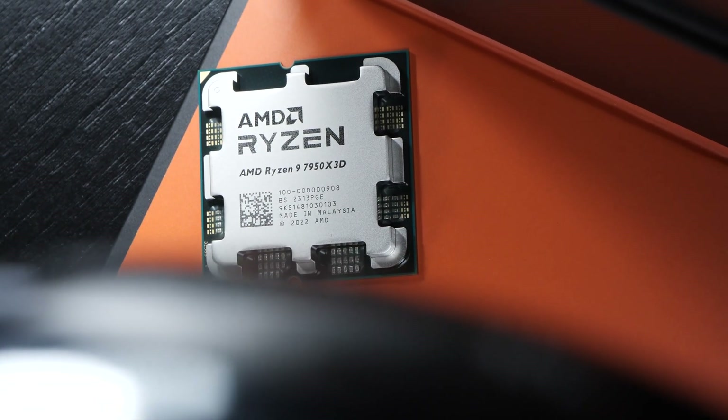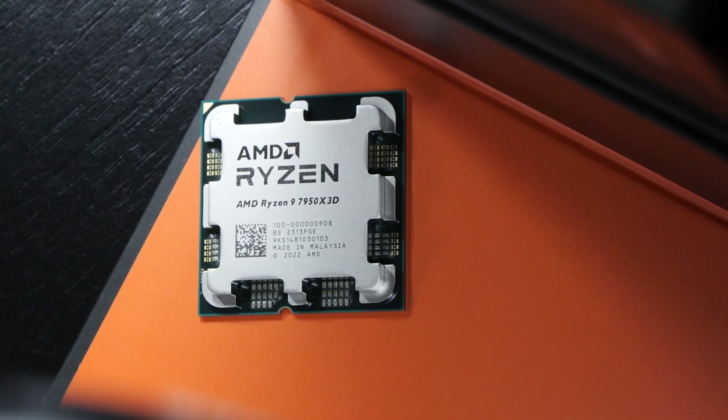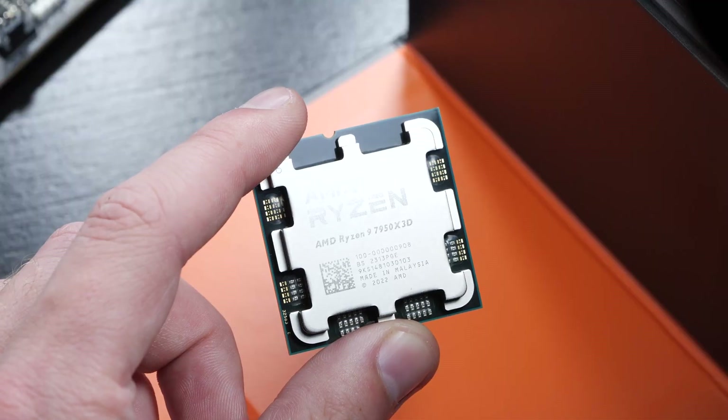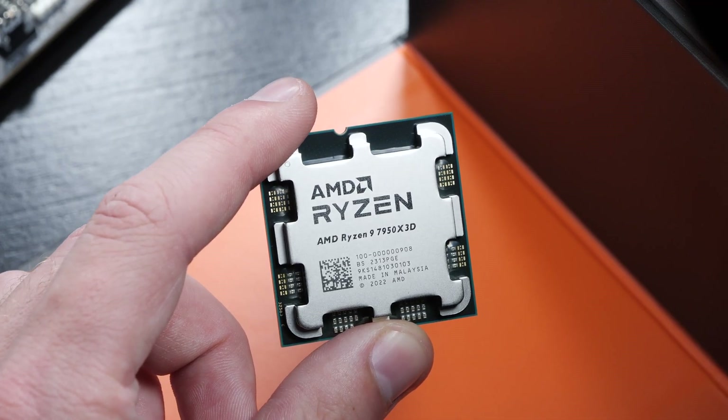I've waited several months and then finally decided to buy the 7950X 3D. It needs to be said that I also own a regular 7950X, along with the 13900K by Intel. After having tested the X3D model for myself now, do I regret buying it?